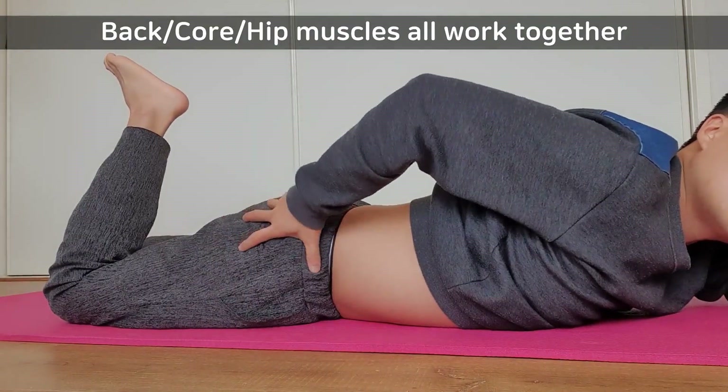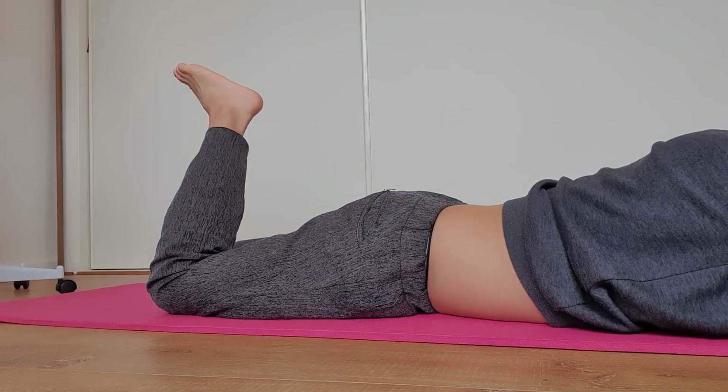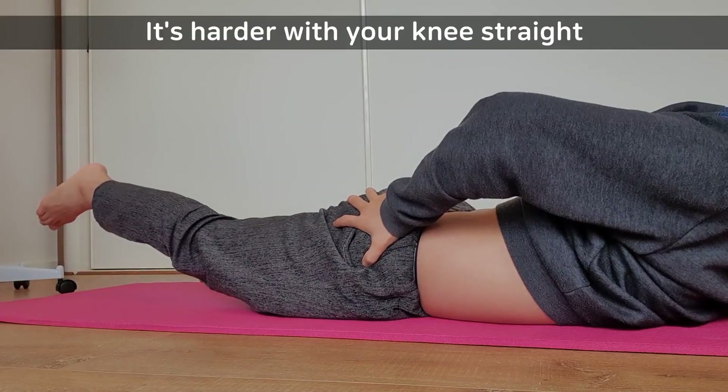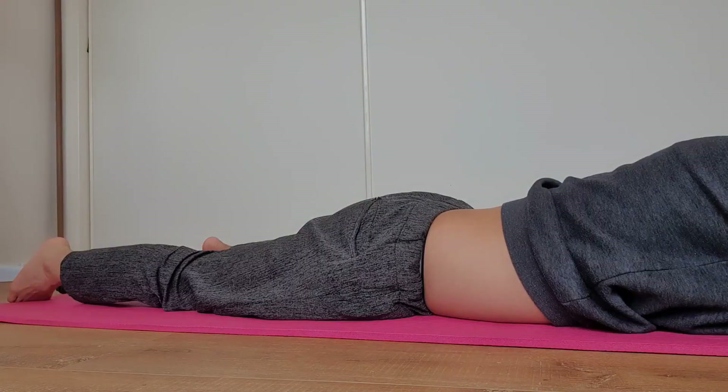Finally, the glutes have to be activated. You can bend your knee to prevent the hamstrings from working too hard. But if you can, you can keep your knee straight. That's the last phase of this exercise. I will show you with my knee straight.